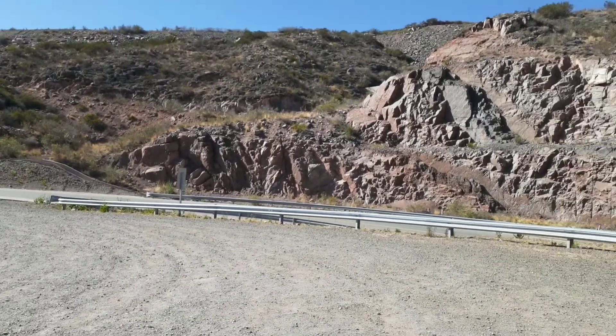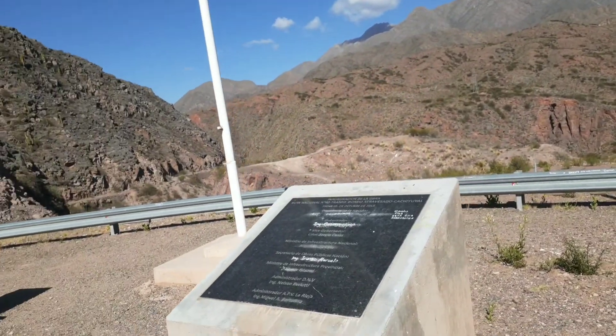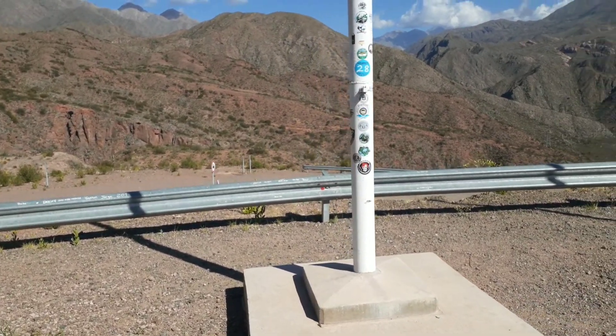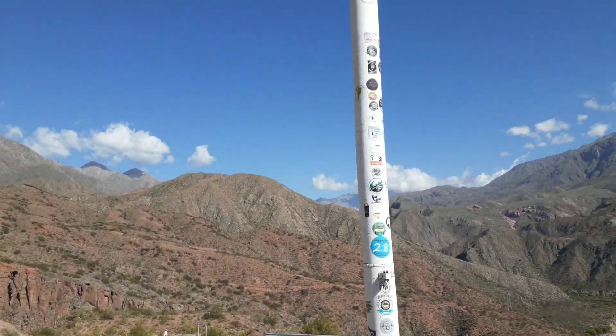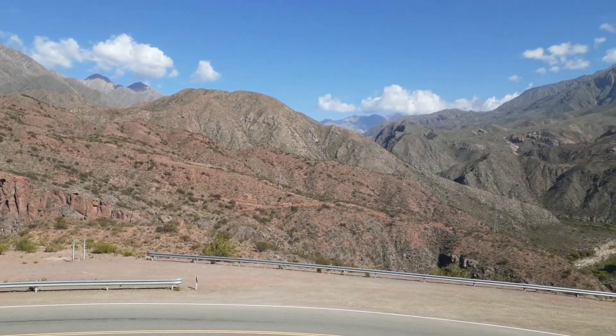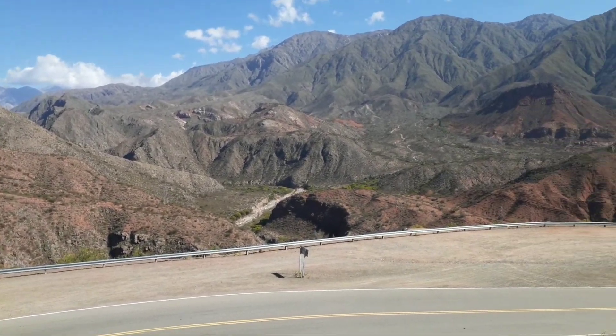Gente, seguimos acá en la cuesta de Miranda. Y ahora estamos en el parador. Y están los mástiles, que no hay banderas, pero acá están todas las calcos de los viajeros. Miren lo que es esto. Parte de todo este valle de Miranda, que es un espectáculo.